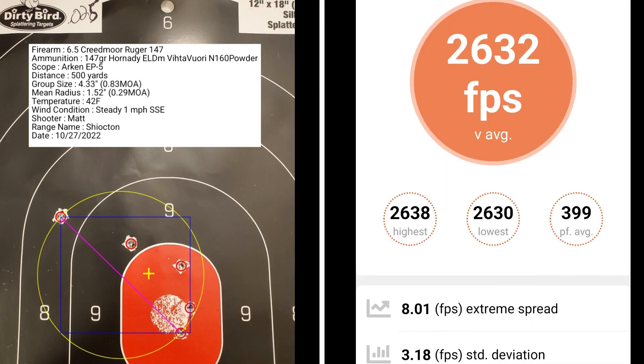At 25 thousandths off of the lands, I had a group size of 0.83 MOA with a mean radius of 0.29 MOA. The average muzzle velocity was 2,632 fps with an extreme spread of 8.01 and a standard deviation of 3.18.